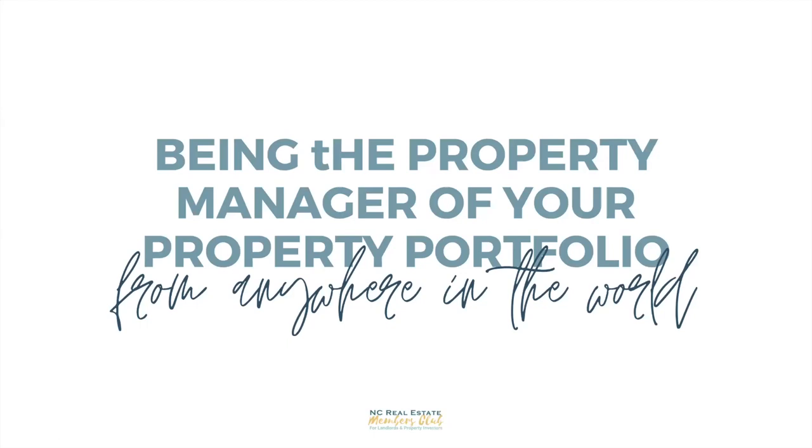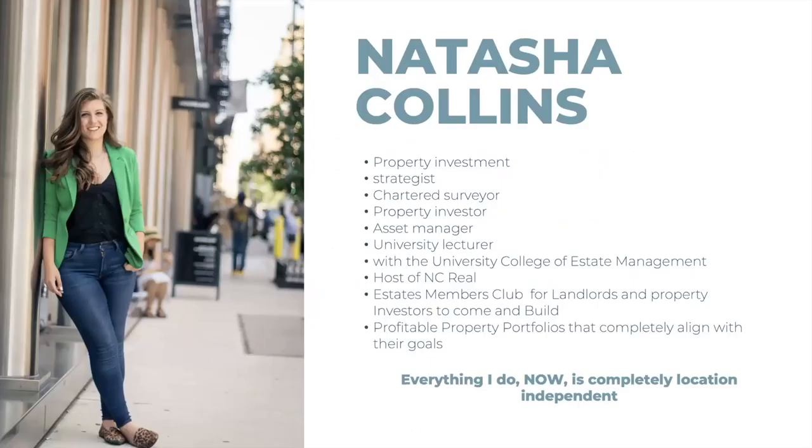Hello everybody. In the next 30 to 35 minutes I'm going to keep it short and sweet so that we have time at the end to ask questions. I'm going to be going through being the property manager of your property portfolio from anywhere in the world.